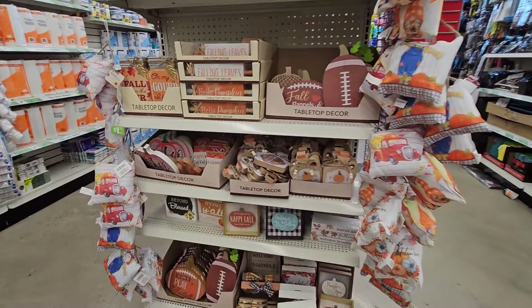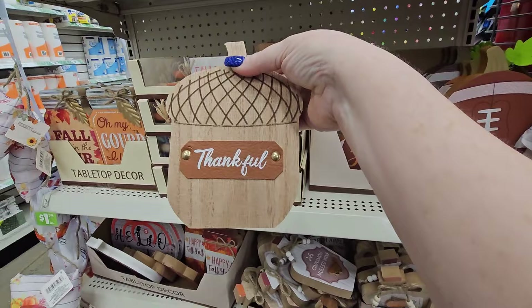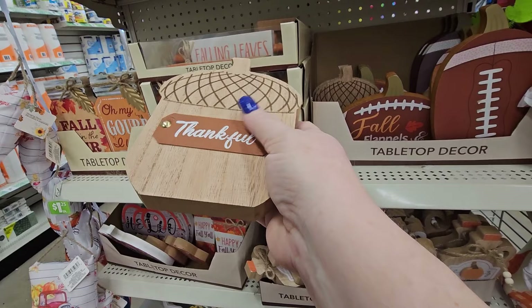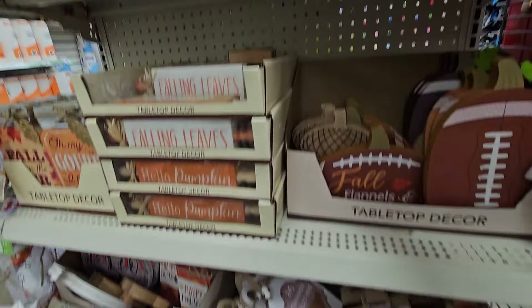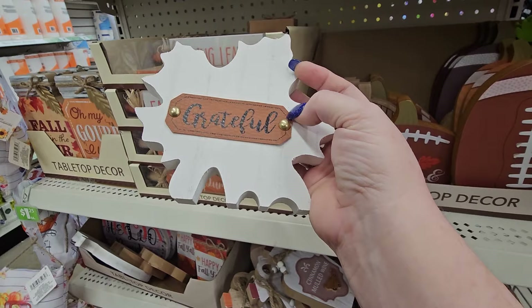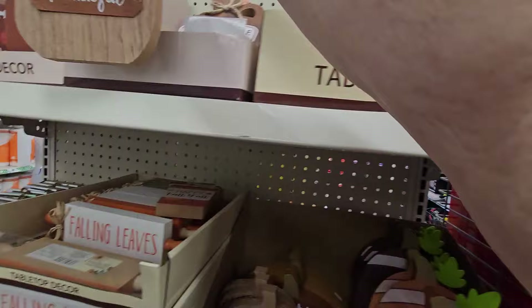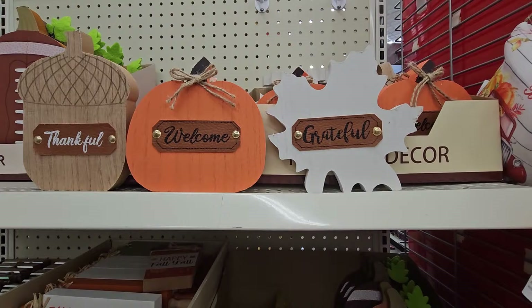On the end here we have more fall decorations — footballs and my favorites. I got this one and the one that says 'Grateful.' This one's an acorn — made of wood, flat, with a faux leather placard that says 'Thankful' in white. And here's the pumpkin that says 'Welcome' with faux leather lettering. And this is the maple leaf — it's painted white with a faux leather placard that says 'Grateful' in black with gold buttons. Lined up together, they look really nice.